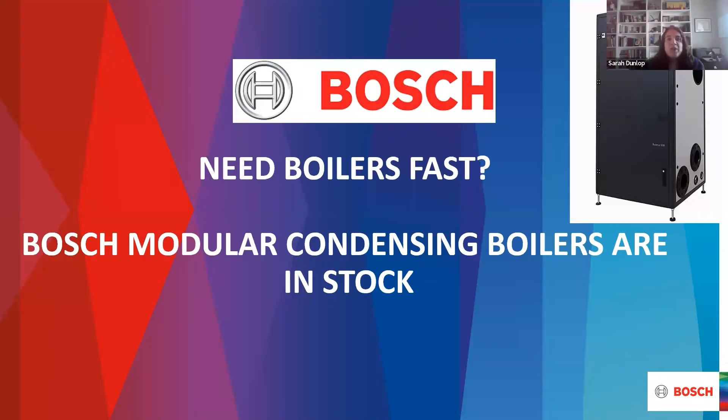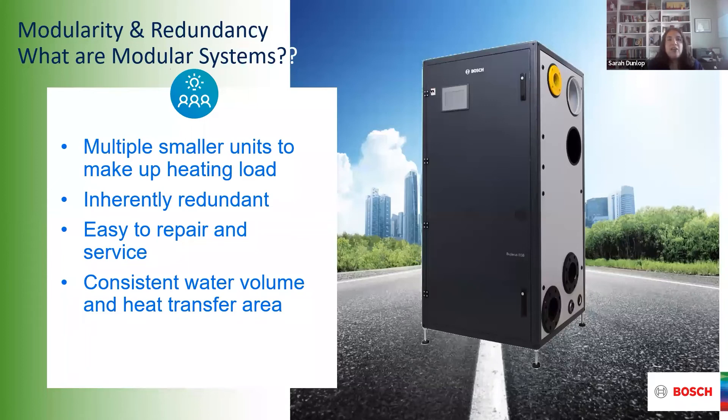Thanks, Bobby. We want to make sure you know that we have Bosch boilers available for you. You can get them immediately if you need a replacement or if you have a project that's fast-moving. They are modular — they have modularity and redundancy built into them. You can have many smaller units to make up your complete heating load. They're very easy to repair and service. You can see here on the front of the unit, it has a hinge door so it opens up for access to the components inside.